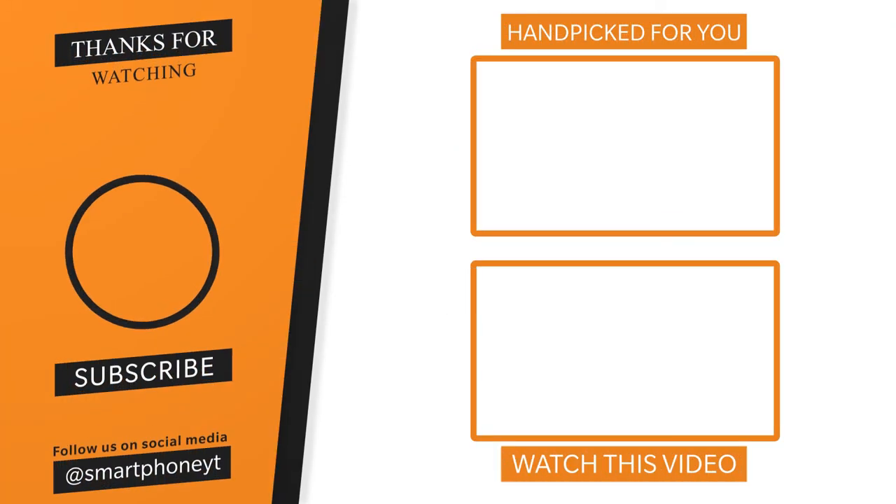Tell us your thoughts in the comments section. Please check the link in our channel description. If you like this video, please subscribe. See you in the next video. Vanakam.